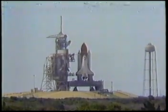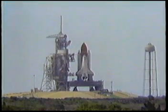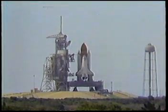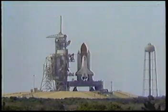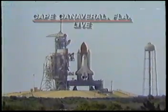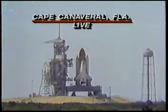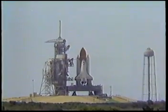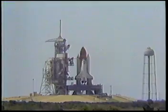Now let's listen for a moment to the countdown. We have a go for auto sequence start. Challenger's four redundant computers now have primary control of critical vehicle functions. Minus 20 seconds. With 20 seconds to go, we just want to tell you that this is Spacelab 2. There will be 13 experiments in all, most of them astronomy experiments.